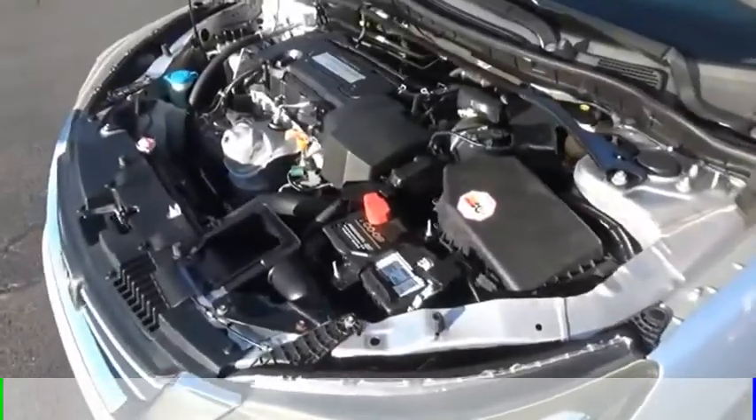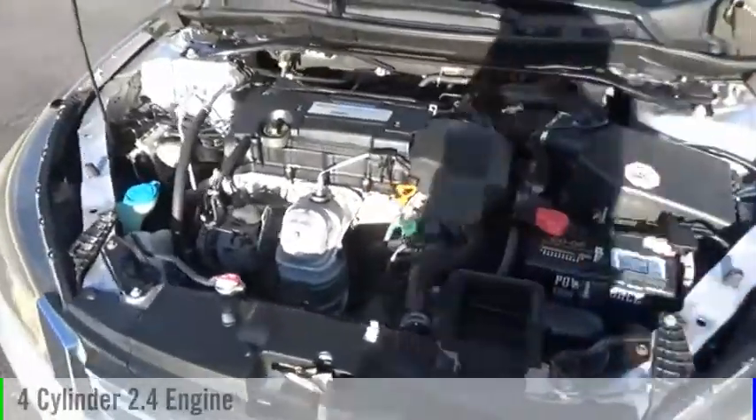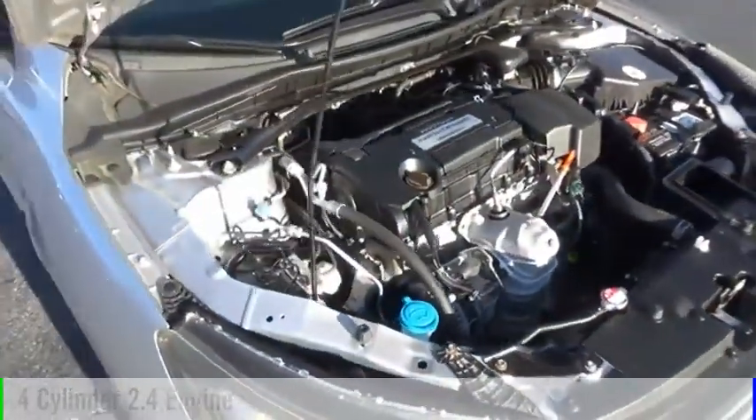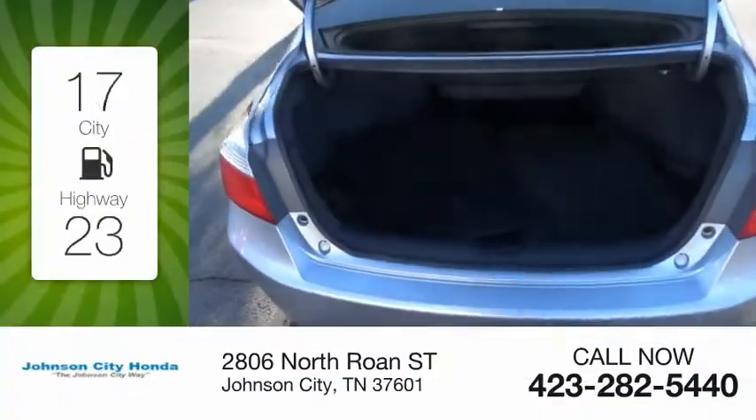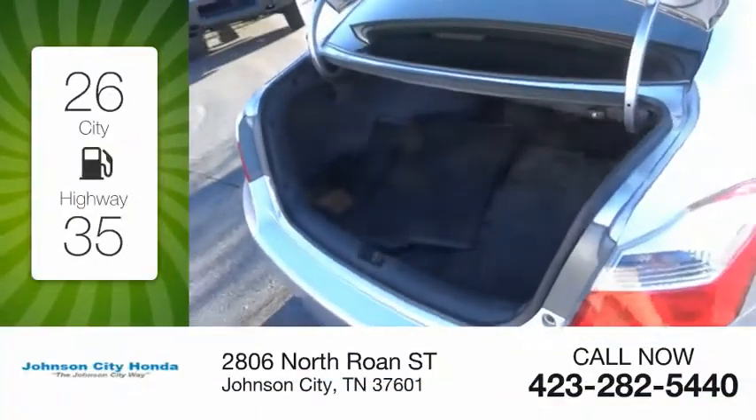This vehicle is powered by a front-wheel drive, four-cylinder, 2.4-liter engine, and comes with a continuously variable transmission. Great fuel efficiency saves you money by requiring fewer trips to the gas station.